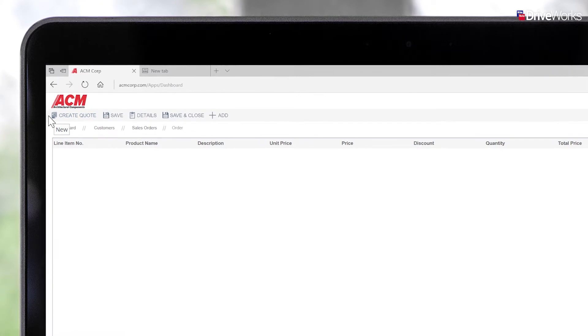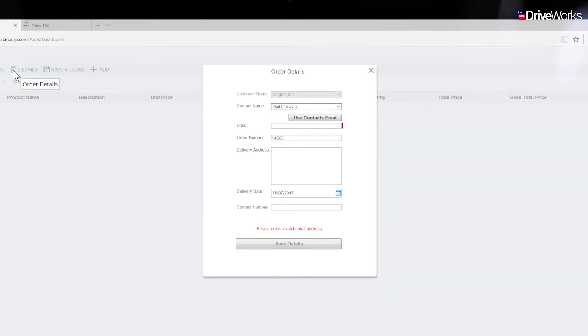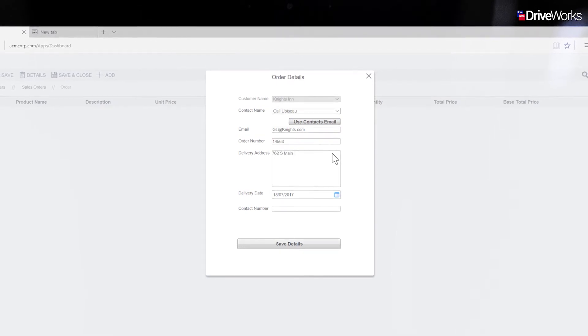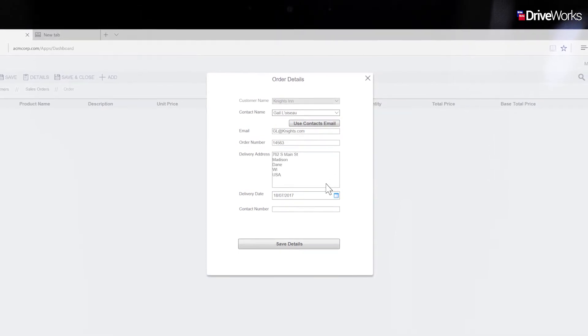Firstly, he fills in the details of the contact he's speaking with. If it's an existing contact, he can select their name and use their email address. A delivery address is also added.